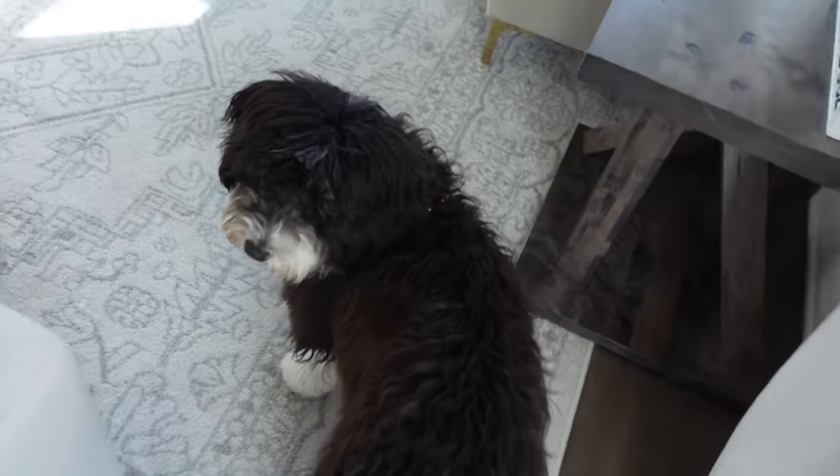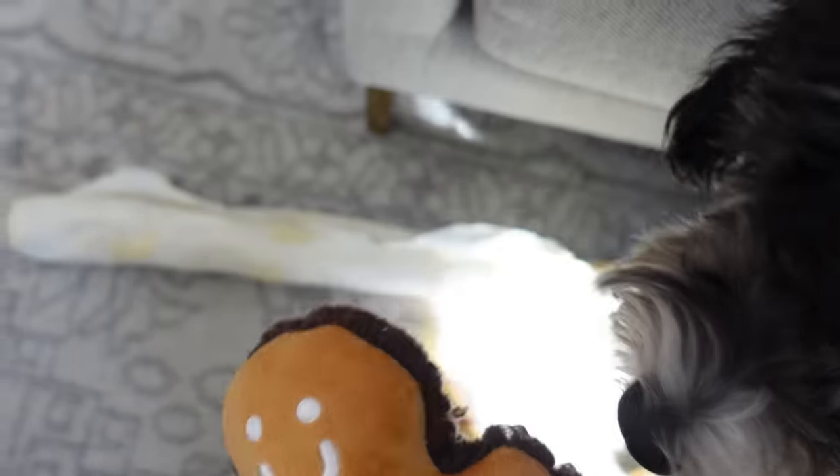Do you want to show them your big new bone? I got him this massive bone at Walmart — it was like a Christmas bone. I figured it would take him forever; he's just slowly chewing away at it.